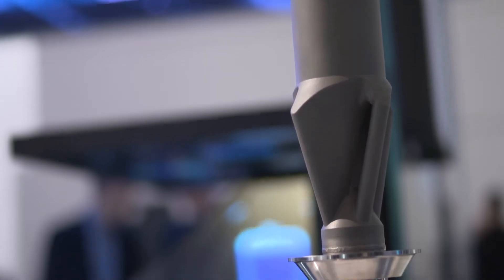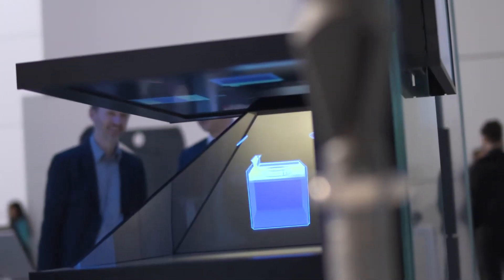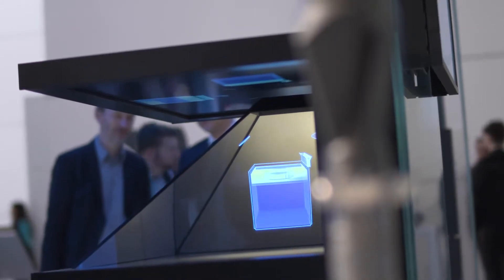Additive manufacturing improves the fit of prostheses and can also reduce CO2 emissions. We at Siemens specifically realize designs of gas turbines that increase turbine efficiency and thus reduce CO2 emissions.